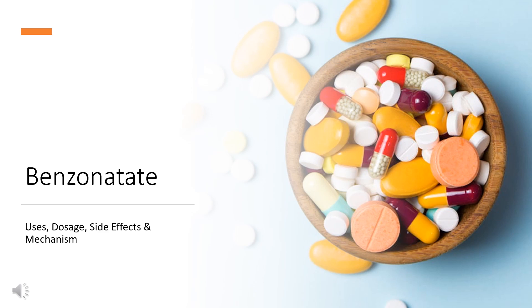In this video, let's find out: What is Benzonatate? What is Benzonatate used for? Contraindications. What are the side effects of taking Benzonatate? How does Benzonatate work? How to use Benzonatate?